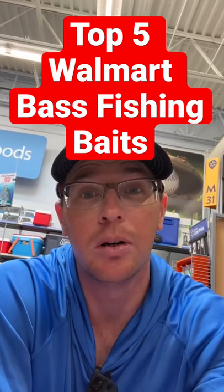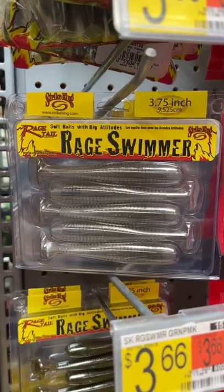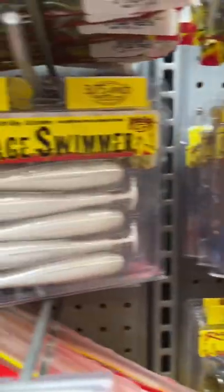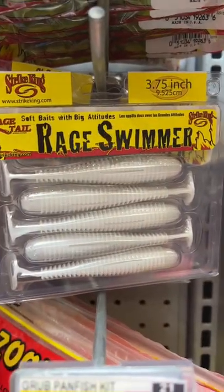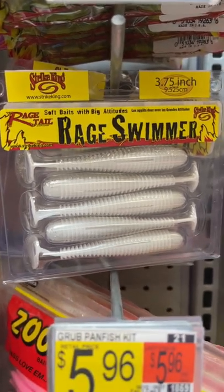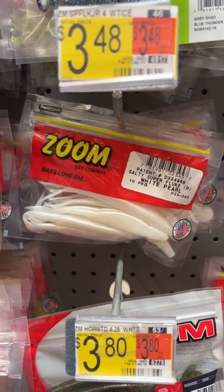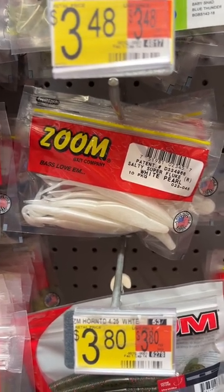Top five baits you probably need from Walmart if you don't have them already: lake swimmers, something like a three or three-and-three-quarter shad pattern. Put them on a jig head, quarter ounce or so, or use it as a trailer for something. The super fluke — hard to go wrong with that anytime: spring, summer, fall, around grass.